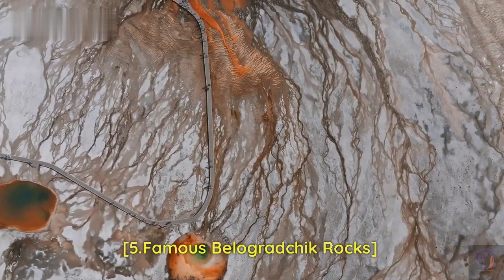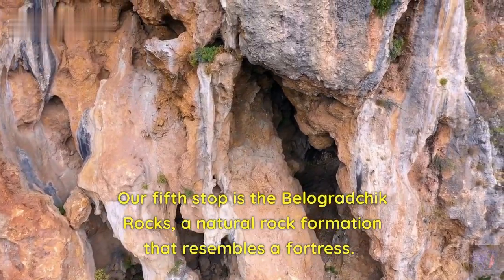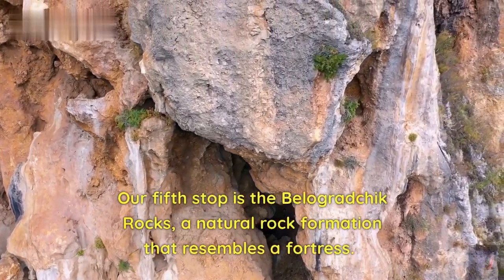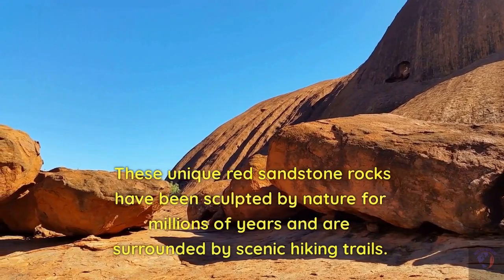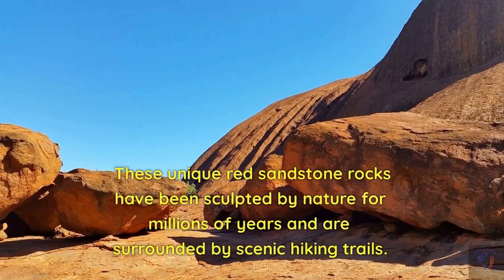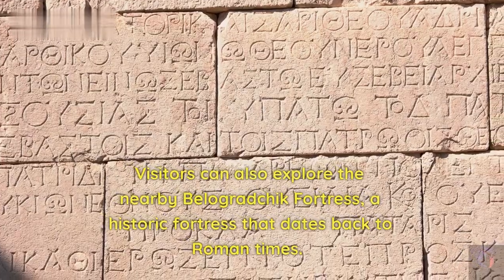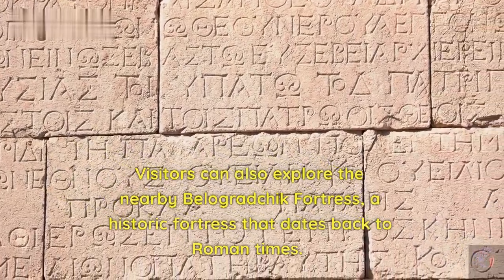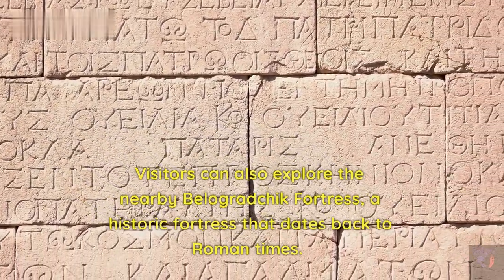Our fifth stop is the Famous Belagradchik Rocks, a natural rock formation that resembles a fortress. These unique red sandstone rocks have been sculpted by nature for millions of years and are surrounded by scenic hiking trails. Visitors can also explore the nearby Belagradchik Fortress, a historic fortress that dates back to Roman times.